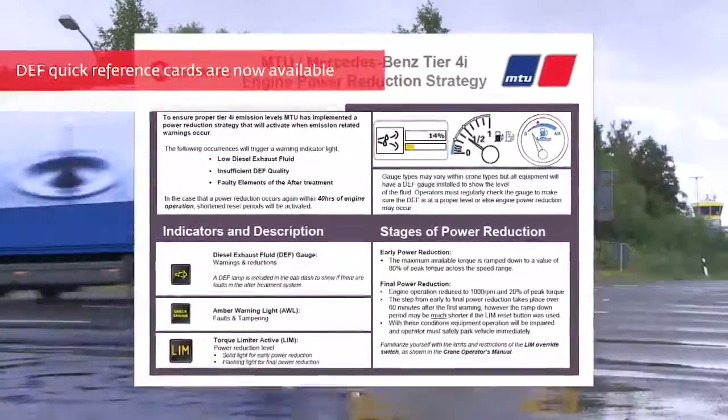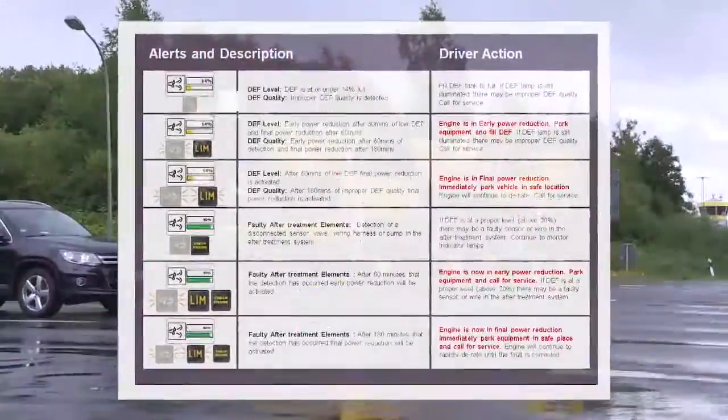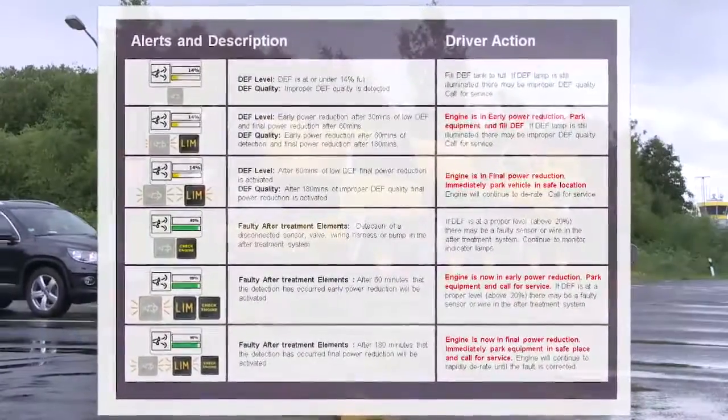To review all error and warning lights again in detail, you can request these handy reference cards from us. Thank you.